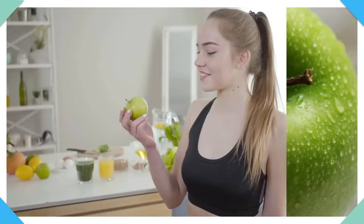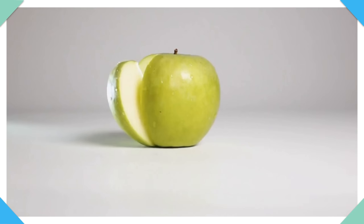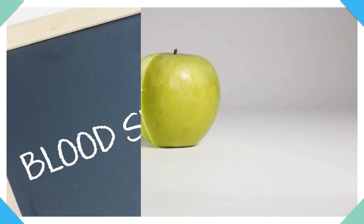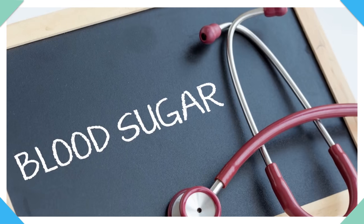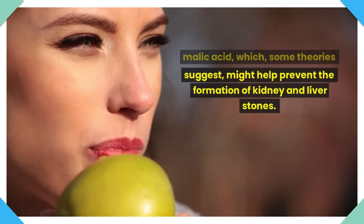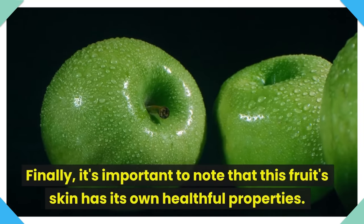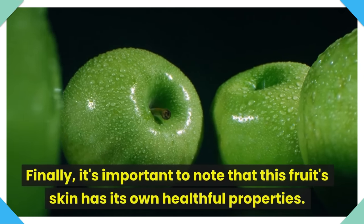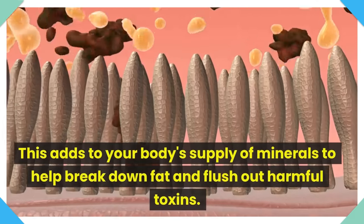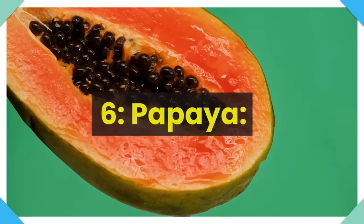Number 5: Green apple. Experts suggest eating at least one green apple every day. In addition to its other benefits, this fruit aids in liver cleansing. It can help bring down blood sugar levels. Keep in mind that apples contain malic acid, which some theories suggest might help prevent the formation of kidney and liver stones. Finally, it's important to note that this fruit's skin has its own healthful properties, adding to your body's supply of minerals to help break down fat and flush out harmful toxins.